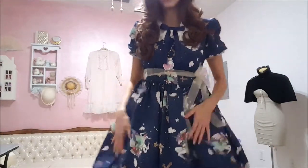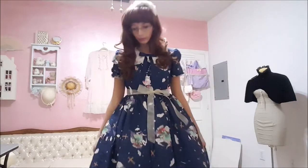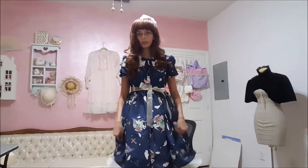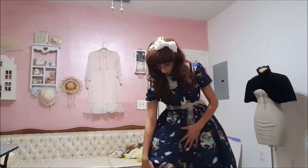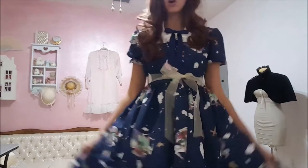Very nice. Very poofy. It's very full. Yeah, I like it. This one will work well because it's kind of all-around poofy.